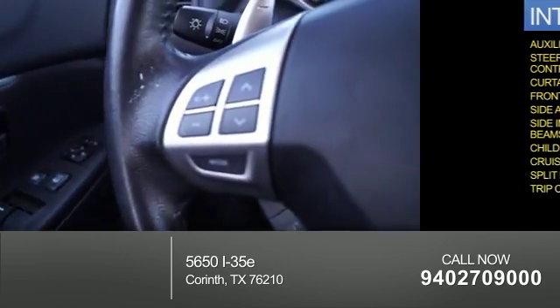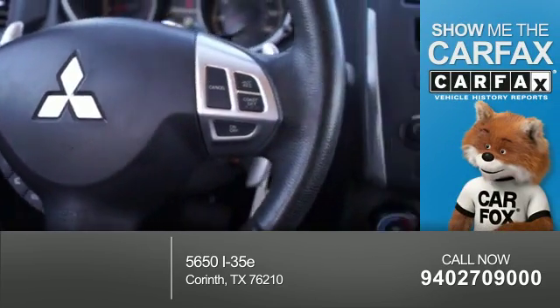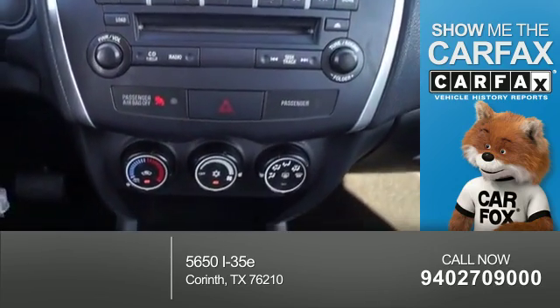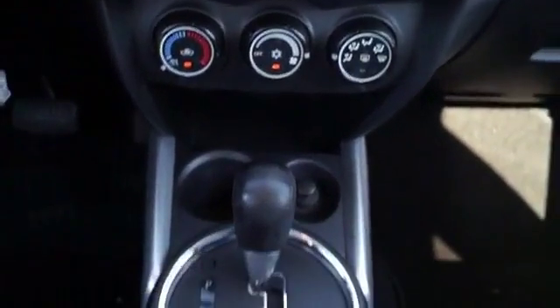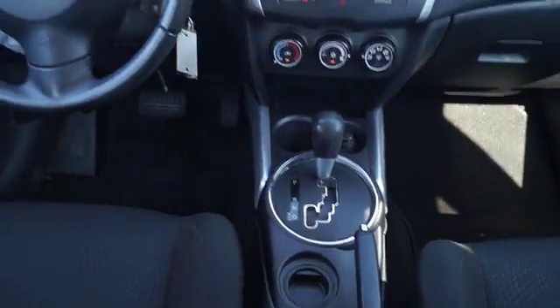A trip computer. Rest easy knowing this vehicle comes with a Carfax Vehicle History Report from Carfax, the most trusted provider of vehicle history information. Let us put you in the driver's seat today. Call or click to contact us.